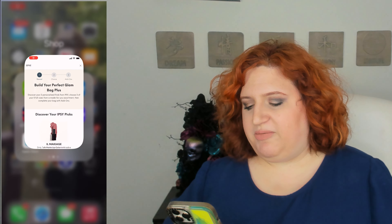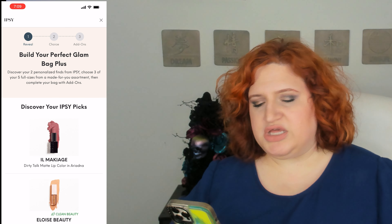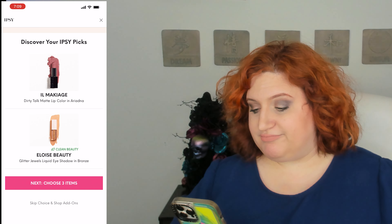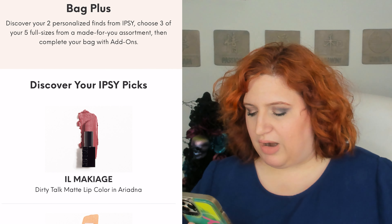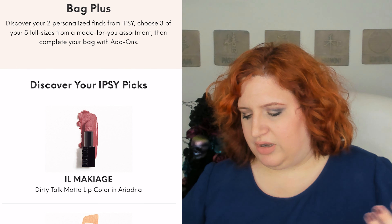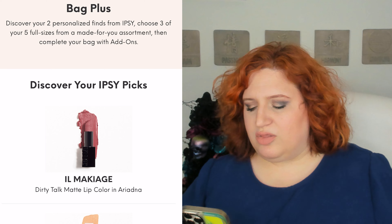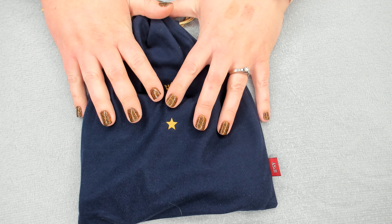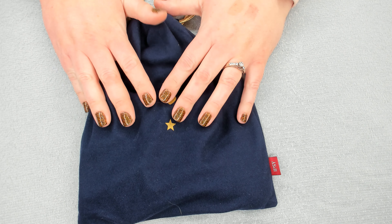Stick around if you want to see what is in the giveaway. So they picked for me the il maquillage lipstick in the color — I honestly don't know how to pronounce that — but it looks like a nice dusty rose mauve color. Obviously I've gotten my bag by now; this was filmed much earlier in the month.